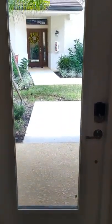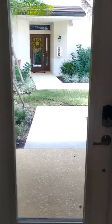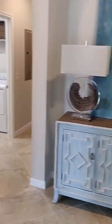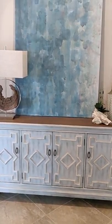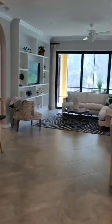Now we're coming into the downstairs model — a little bit smaller square footage wise. That's the entry door; you walk in and have this nice foyer. To the left is your guest area, and to the right is all of your great room space.